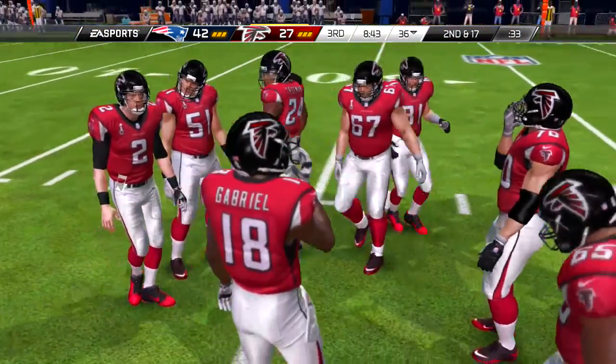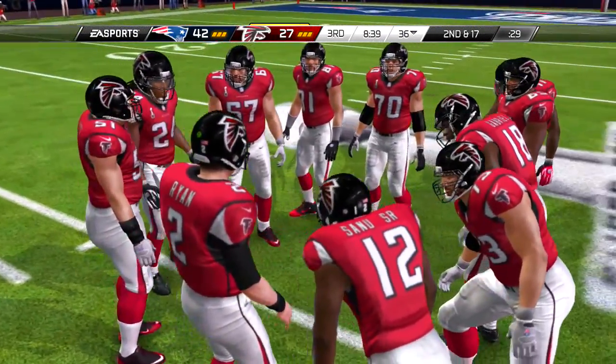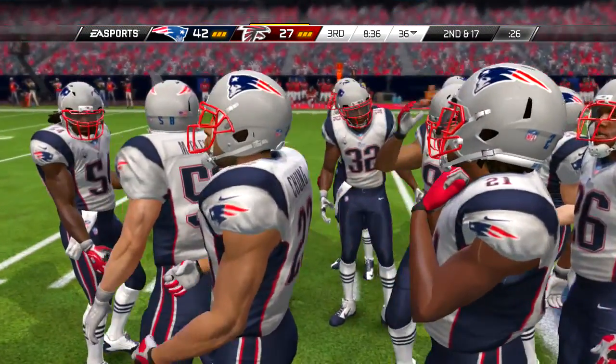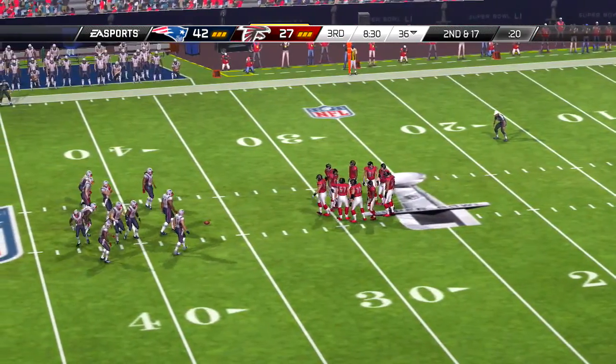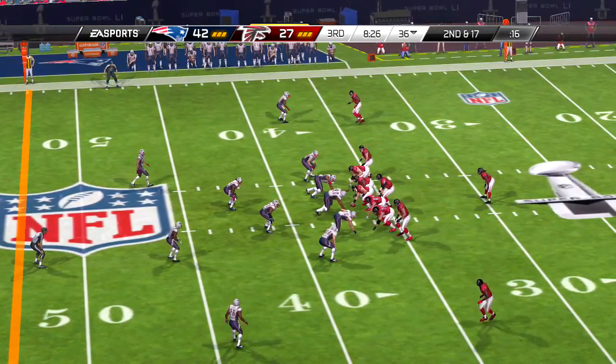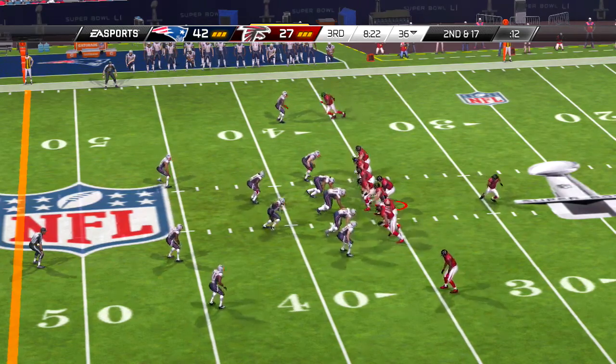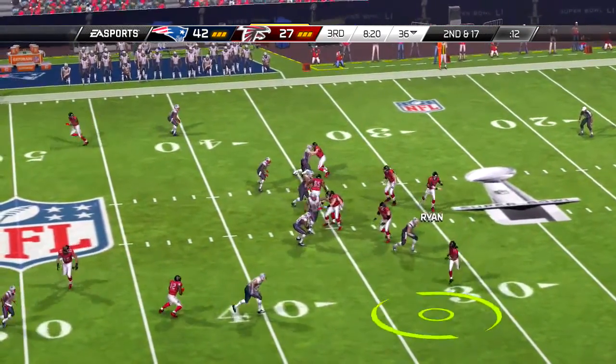And on first down, here now is Freeman — and he is tackled, hardly anything there. A win for the defense, but he's been winning all game long. Finally they get one for themselves, but overall a good day for the ball carrier.